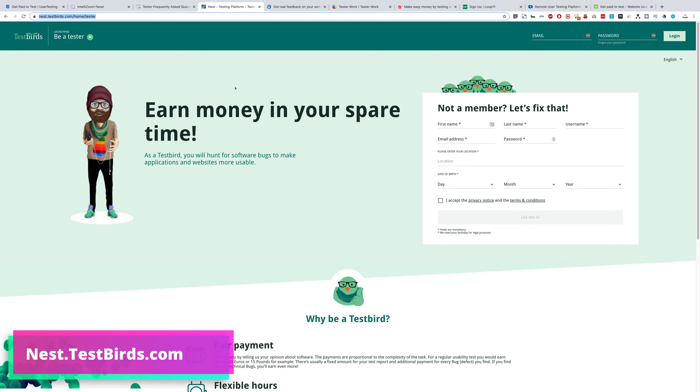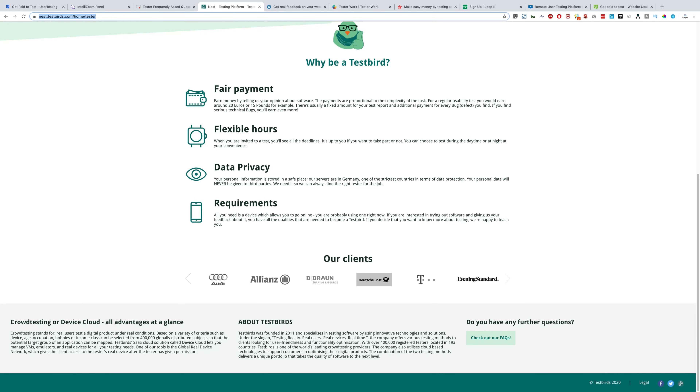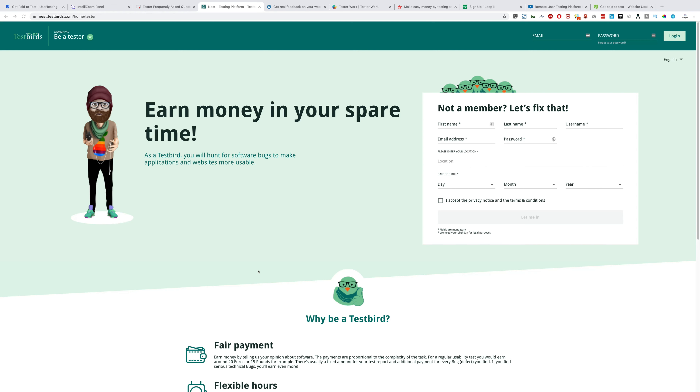Next we have testbirds.com — this is a pretty good website that I've personally used. I used to do tests for websites when I started my career. This website is pretty legit — you register yourself, they send you an invitation, and you start earning. These guys pay a good amount: $20 per test, though you need some experience to apply for those tests.